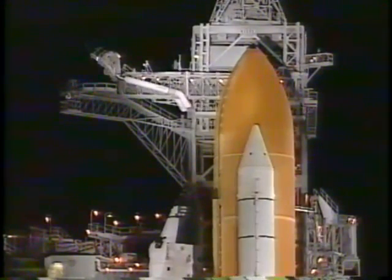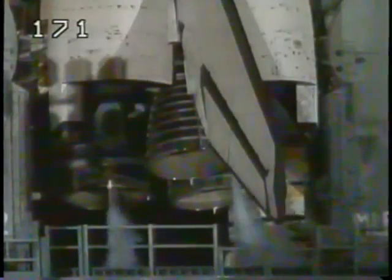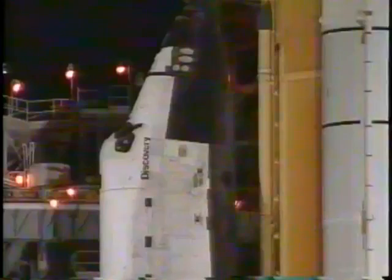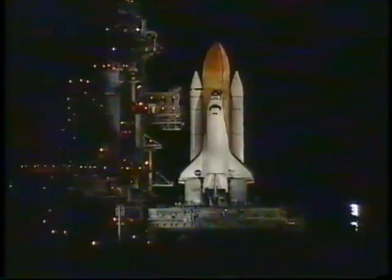T-minus one minute 30 seconds. All systems are go. Discovery is about 90 seconds away from launch. T-minus one minute 15 seconds. The liquid hydrogen tank inside the external tank is reported to be at the proper flight pressures at this time. T-minus one minute and counting. Everything is still looking good for launch of shuttle Discovery from Kennedy Space Center in Florida.